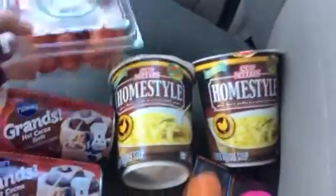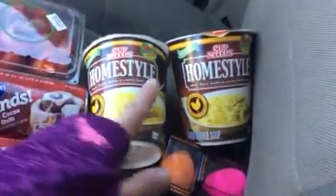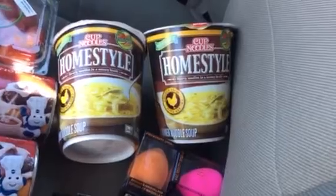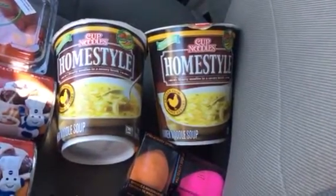I also bought my repurchase of grape tomatoes. I also grabbed two of these Cup of Noodles homestyle chicken noodles — I don't buy those often, but sometimes all you want is a cup of noodles in the afternoon or even for lunch.